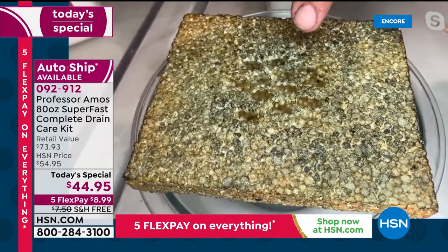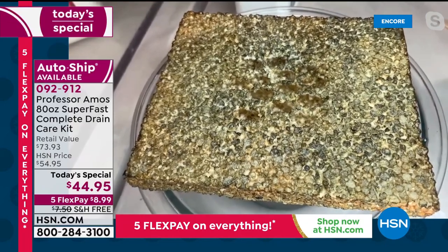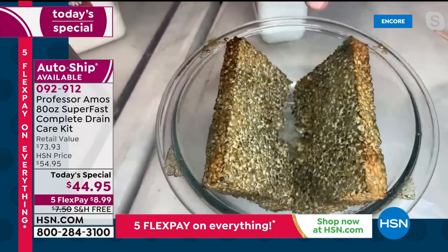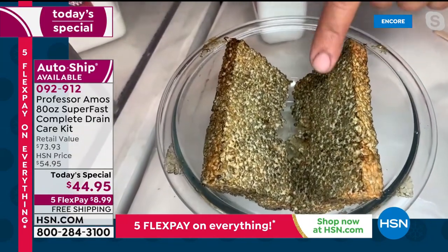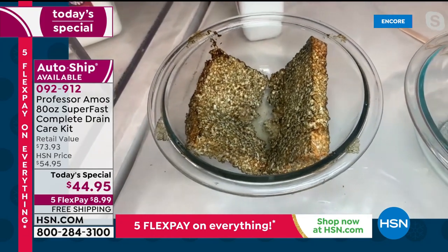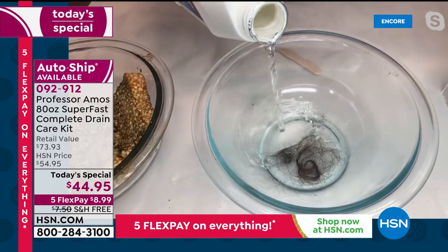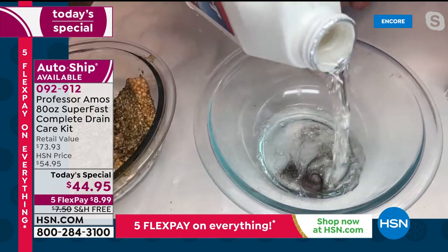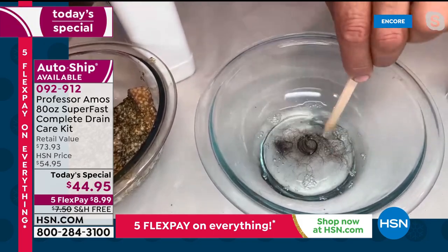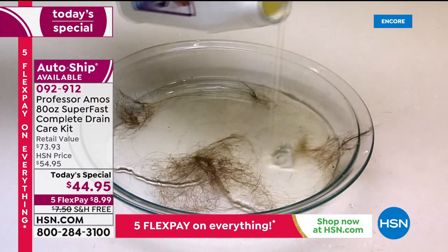Look at how it's just breaking it down, turning it all into foam. This is the cleaning technology from Professor Amos. He always taught me: let the product do the work so you don't have to. Work smarter, not harder. Now pour it into hair — and this is phenomenal to watch. This is why professional hair salons and professional pet groomers all use this product. If you have long hair or pets at home, you have got to get this.